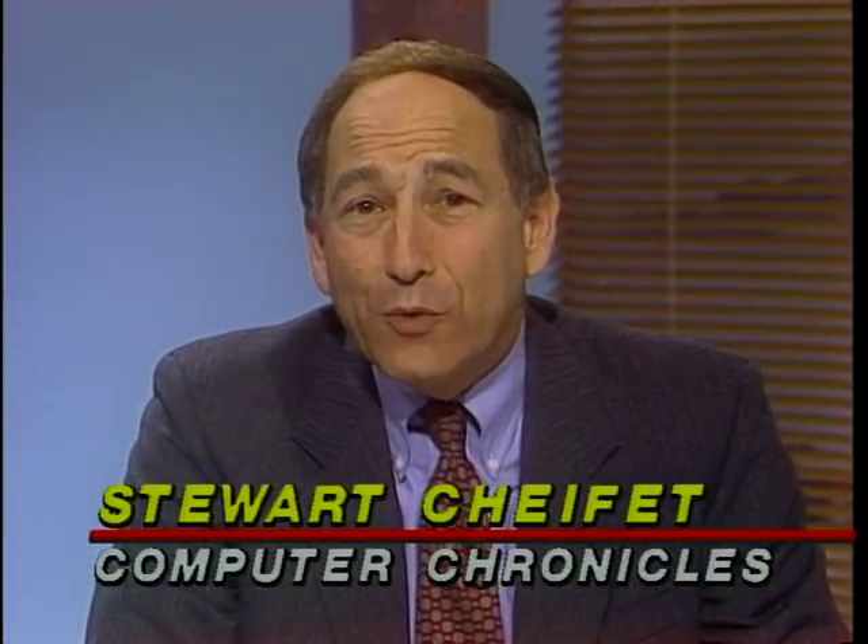There's no question about what is the newest wrinkle in portable computing — out with the keyboard and in with the pen. Here to show us two new pen-based portables are Kate Permal of Grid and Tracy Weatherby of Momenta. It seems backwards — when we invented the typewriter, that was a great improvement over having to write with a pen, and now we're saying isn't this wonderful, we can write with a pen again. What's the big deal about pen input?